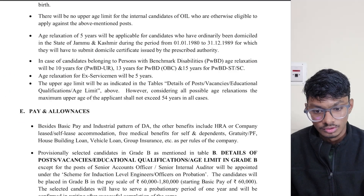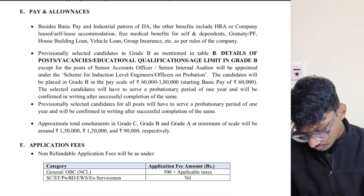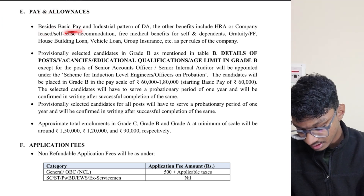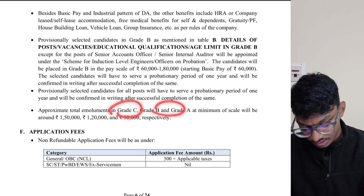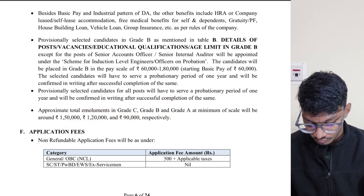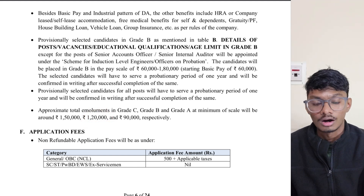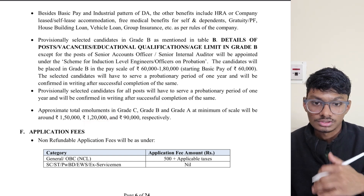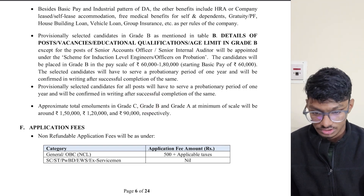Check whether you are eligible according to the upper age limit. For pay and allowances, you will get what government employees get — HRA and all such allowances. Approximately for Grade B, your total pay will be around ₹1,20,000 per month before taxes, which is what Oil India Limited will give you.